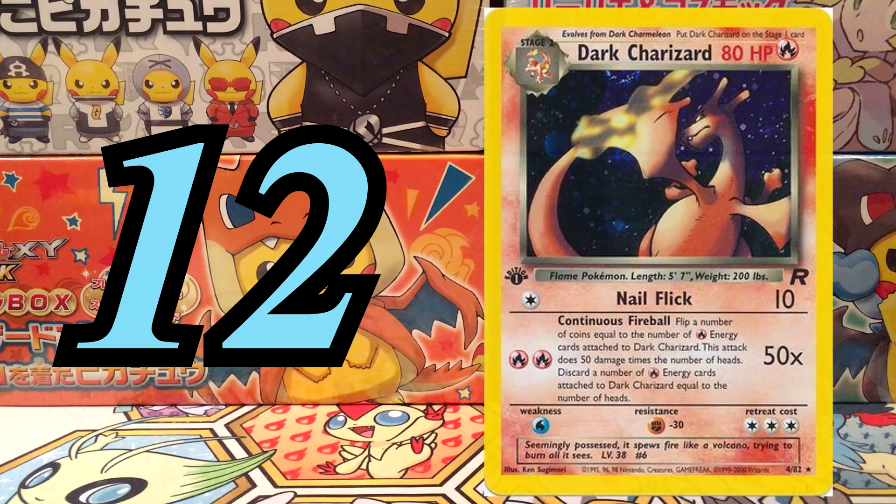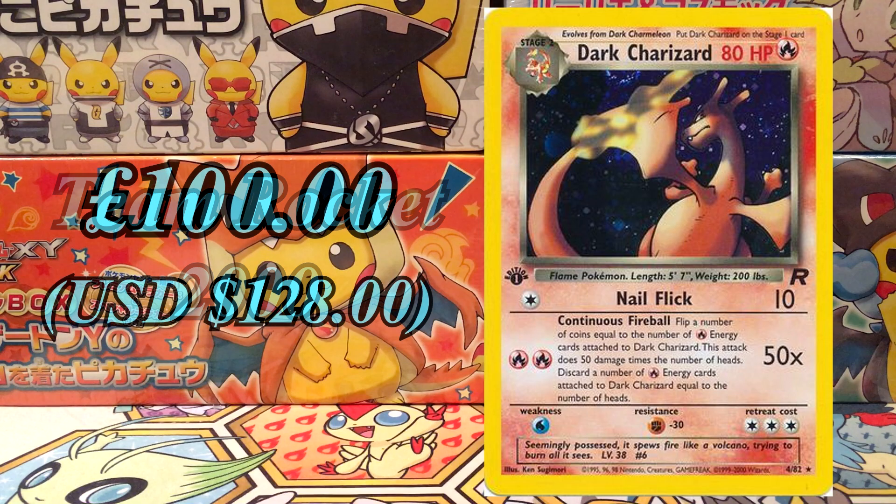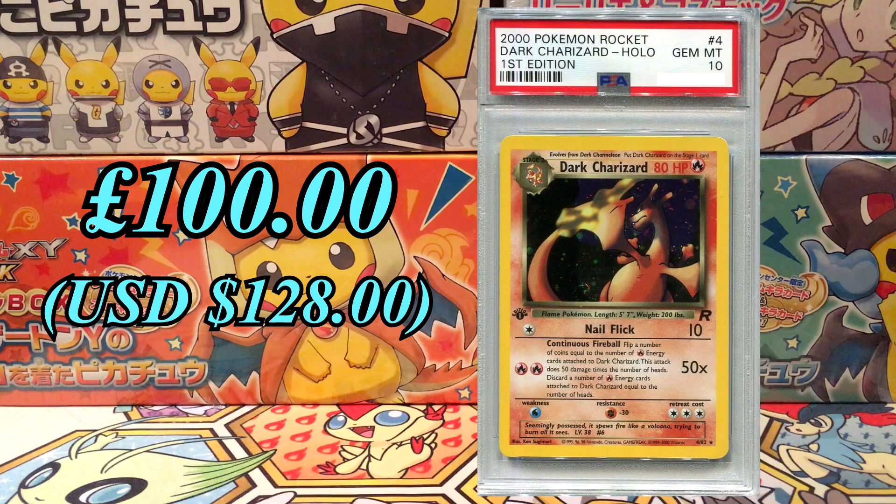At number 12, we've got the first edition Dark Charizard card from the Team Rocket expansion in 2000. This is definitely one of my favourite looking Charizards — it was a really cool set. Currently it's also sitting at £100, with a PSA 10 value of around £600. However, there's a huge population rate of 335 PSA 10s.